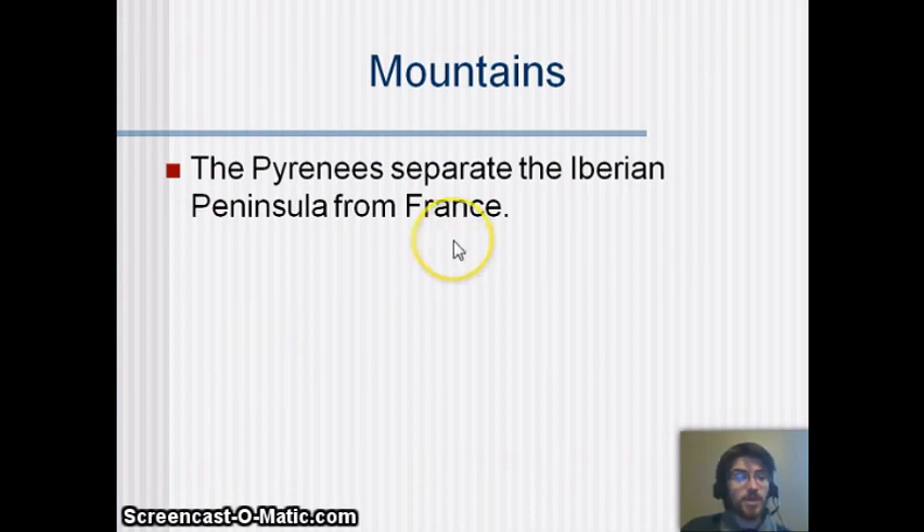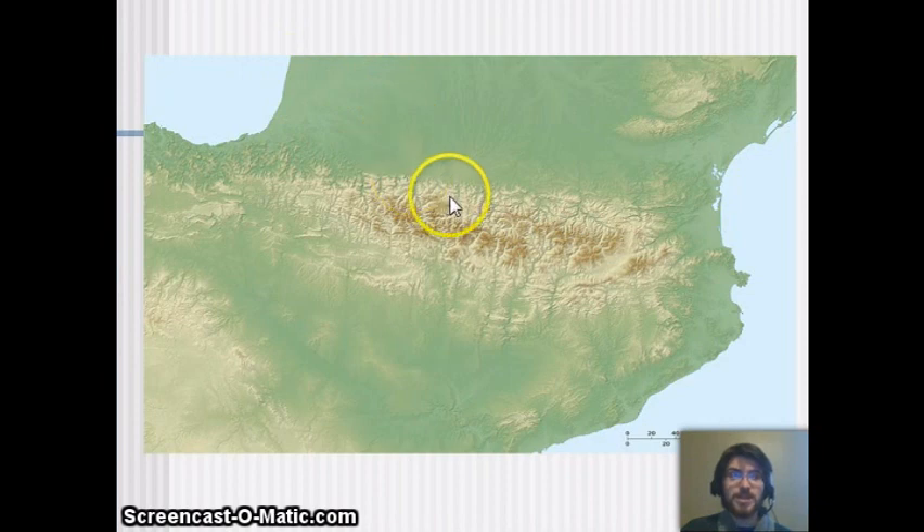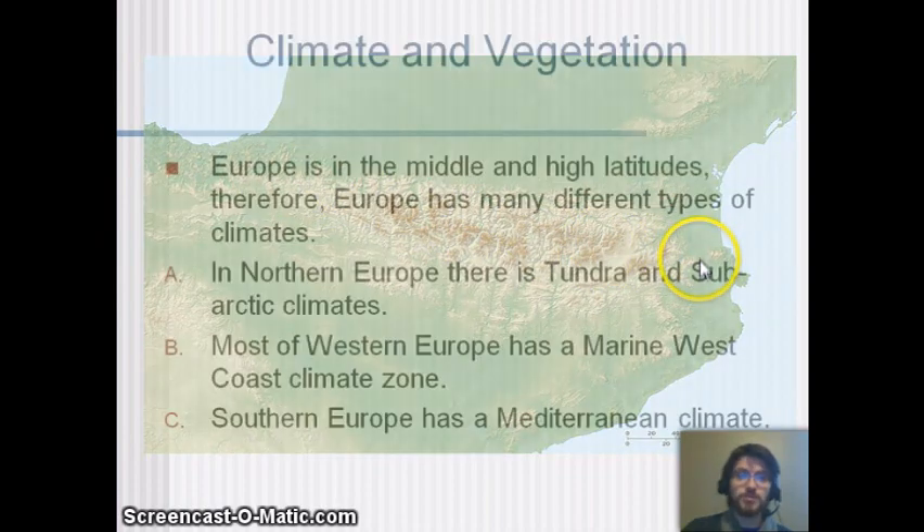The Pyrenees are another mountain chain that separates the Iberian Peninsula — Spain and Portugal — from France. You can see Spain down below with the Pyrenees Mountains and France above. A lot of times in Europe, regions are separated not by some arbitrary line but by major geographical landform features like mountains and rivers.